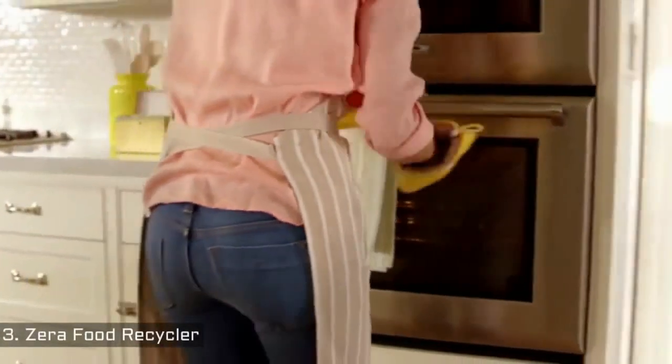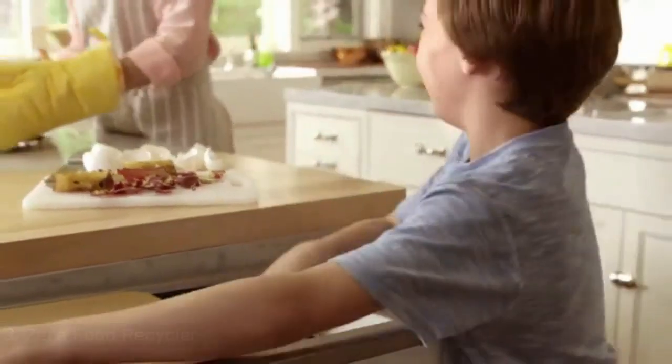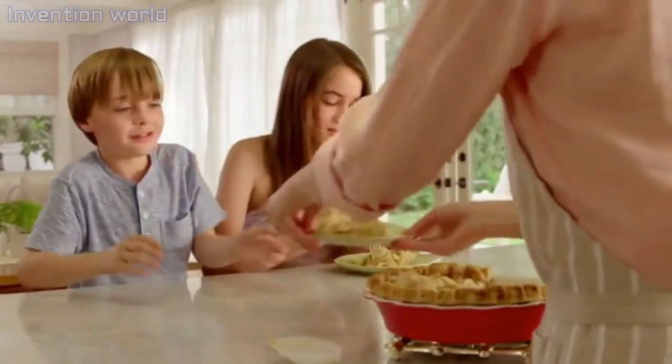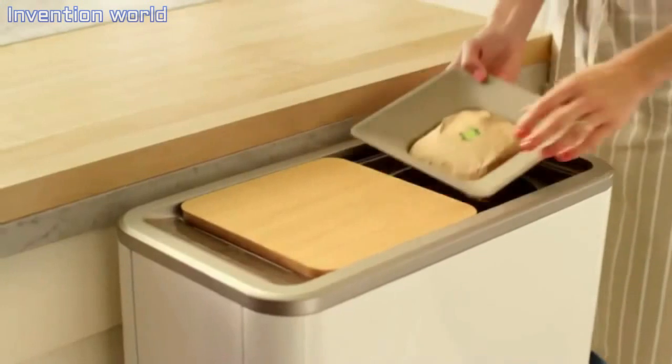We didn't think throwing away food mattered until we learned families throw away, on average, over 400 pounds of food to the landfill every year. The new Zera Food Recycler from WLabs automatically recycles 95% of household food waste into ready-to-use, homemade fertilizer.